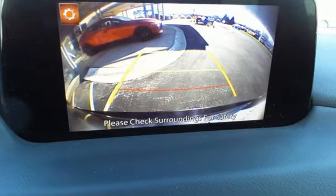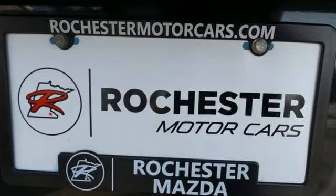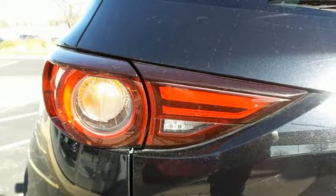The Car Connection remarks: if you've come out of a sport sedan or a hot hatch and are moving up to a compact crossover, this is probably the way to go.